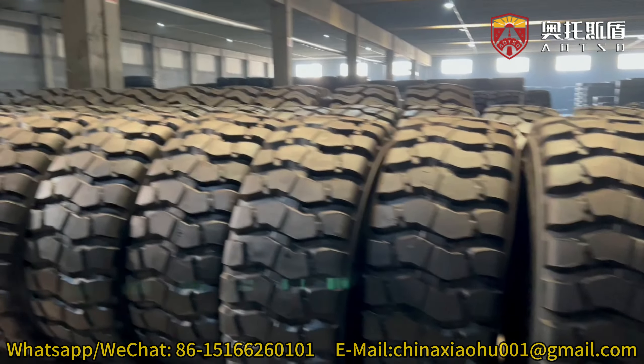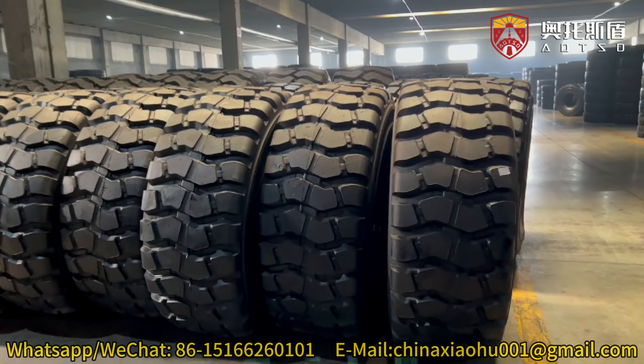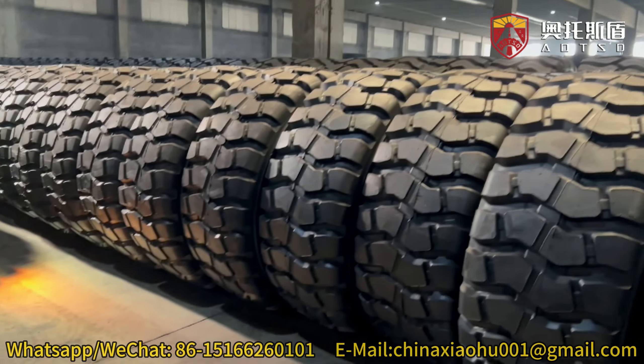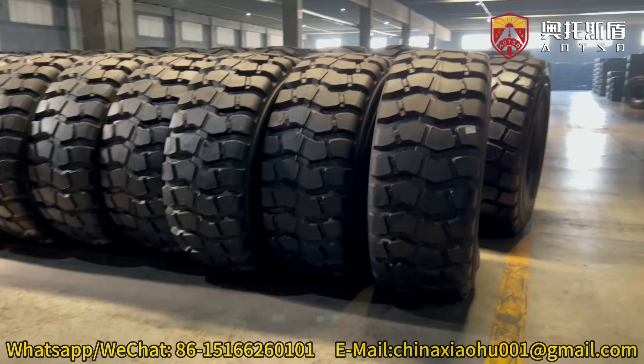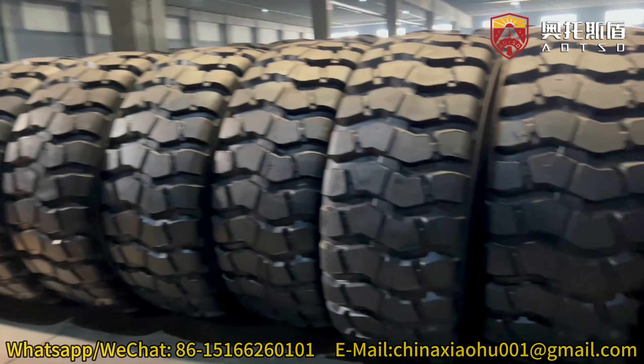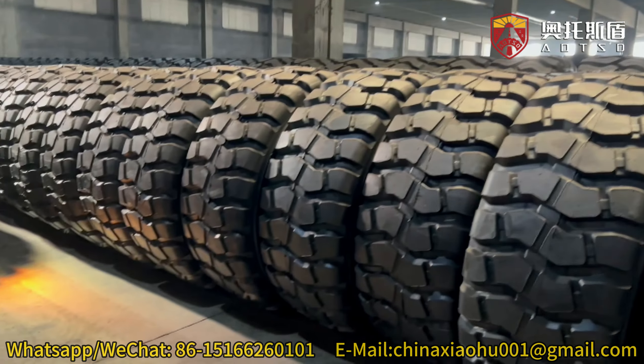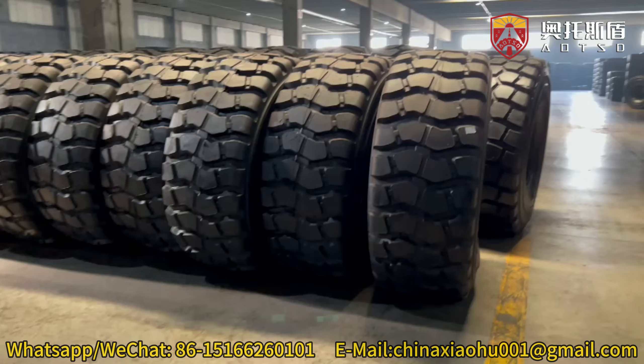Our factory specializes in producing a full range of engineering machinery tires, catering to the high-end market and focusing on quality and durability. Our products include OTR nylon tires and OTR all-wire tire series, both of which are regarded as quality benchmarks in their respective market segments.